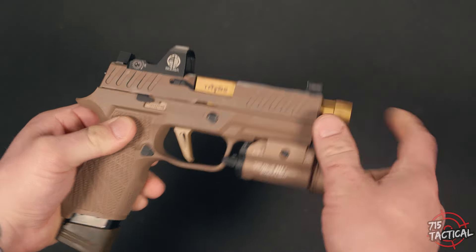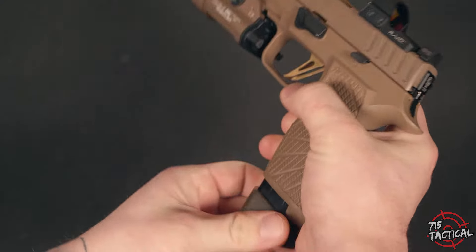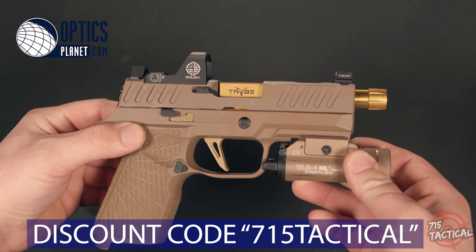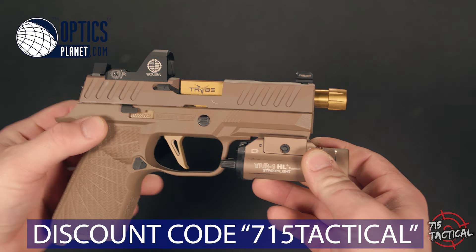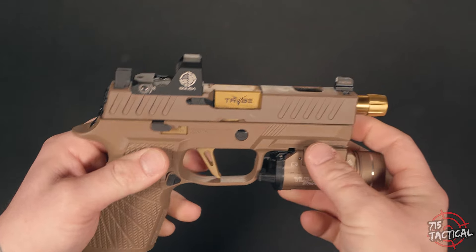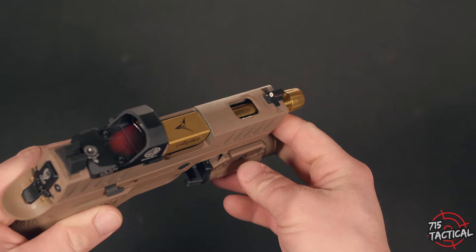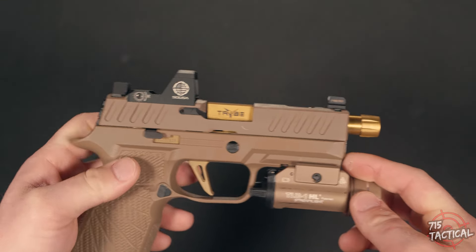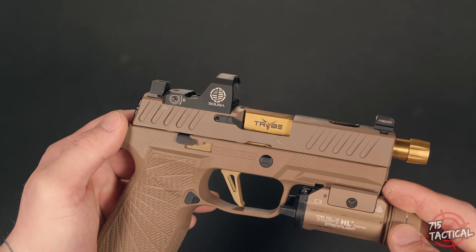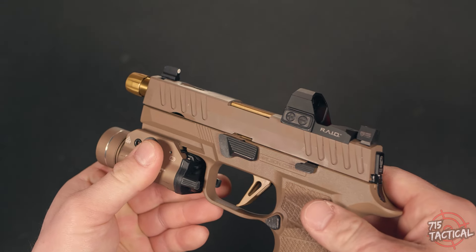We're going to cover this pistol in the traditional 715 style — start at the slide and work our way through the rest of the firearm. If you're familiar with the retailer Optics Planet, then you should be familiar with Tribe Defense. Tribe Defense is sold exclusively through Optics Planet; you're not going to find their products anywhere else. Optics Planet was nice enough to send out this Tribe Defense slide and barrel. The beauty about Tribe Defense is that you're going to get a quality product at not an arm-breaking price, which is very hard to find these days. Usually when it comes to customized gun parts, you're going to be paying out your ass and your wallet's going to hate you for it.